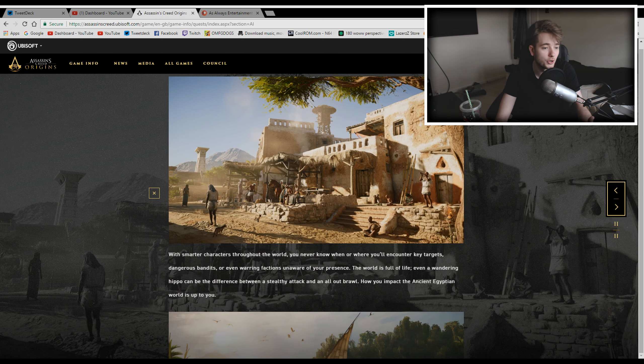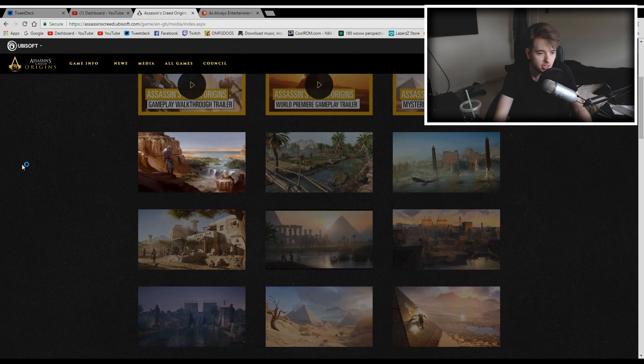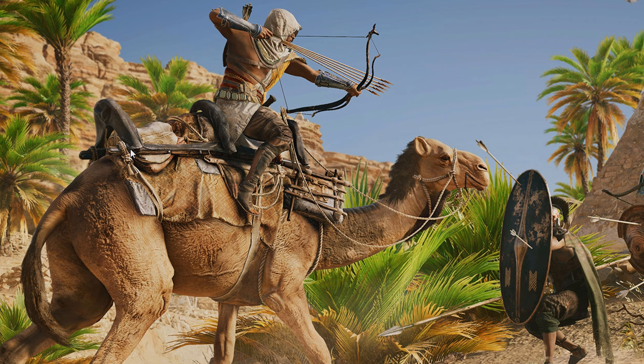I'll link this website in the description so you can see all the latest news — they keep you up to date. Stay subscribed to my channel and hit notifications and I'll keep you up to date too. If you want to check it out yourself and look at everything in depth, the link is in the description. It's a very nice website giving all the information. There's also a media tab containing trailers, screenshots, and concept art — including a nice one with a camel.